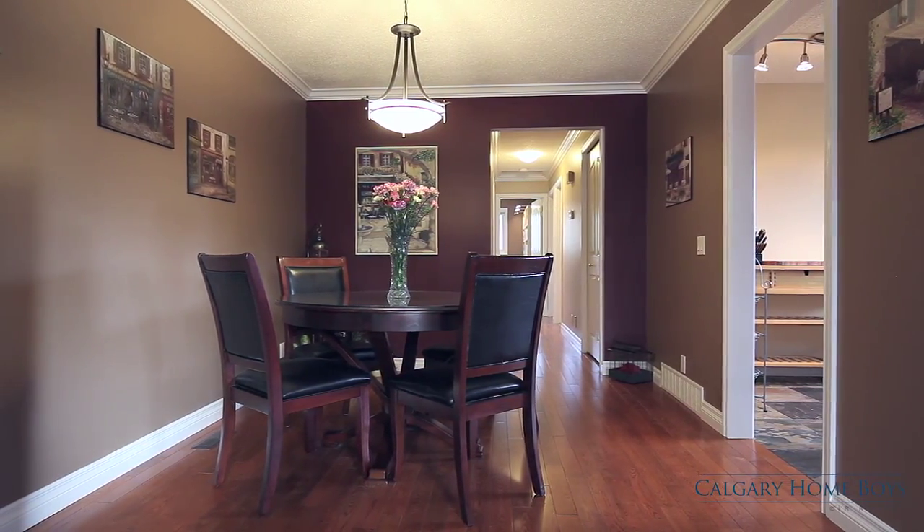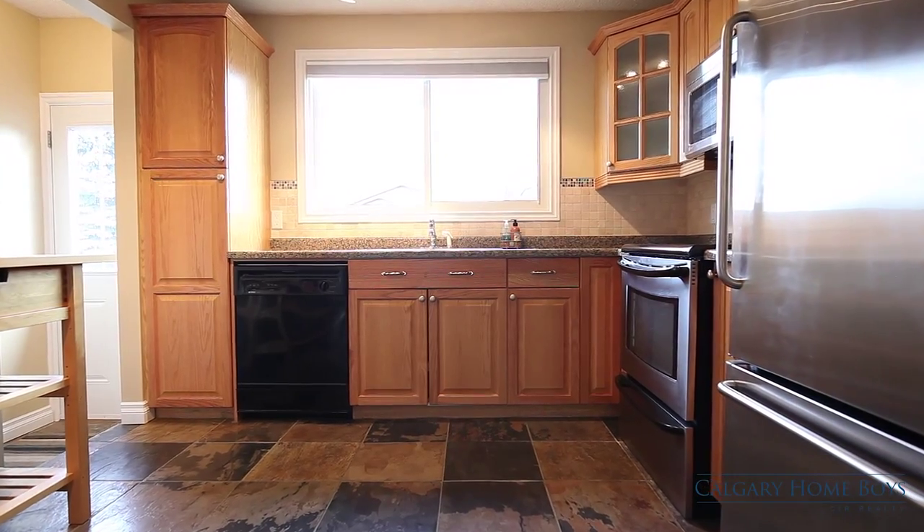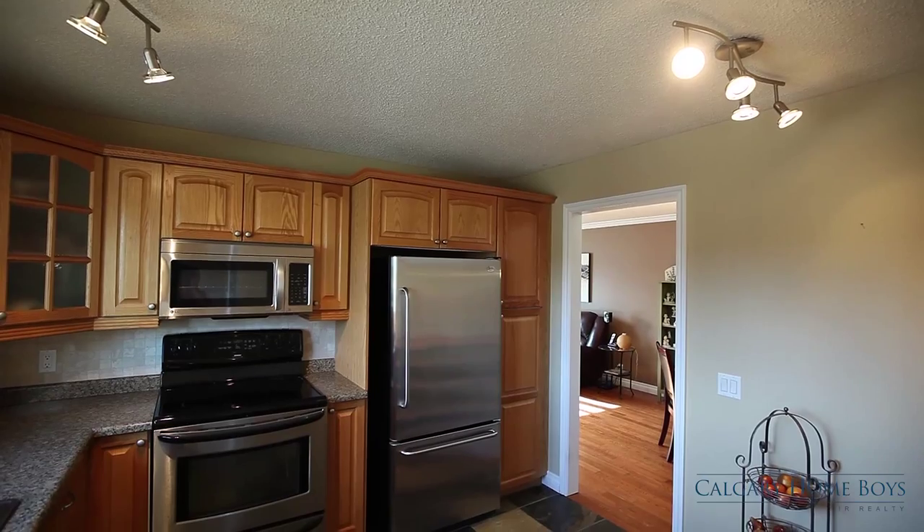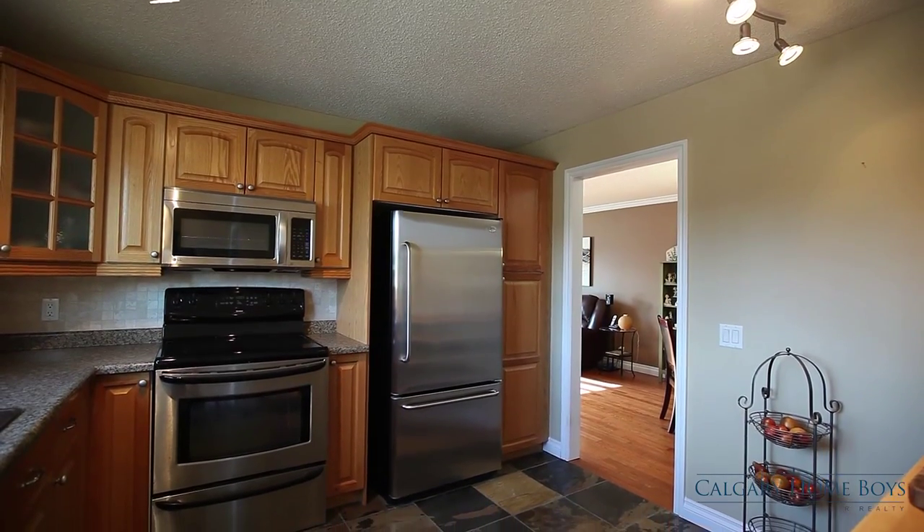Enjoy intimate dinners made in your sunny kitchen area. Easily cook and clean with stainless steel appliances, a new backsplash, and slate floors.